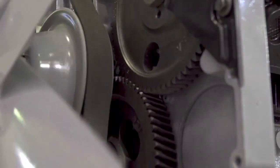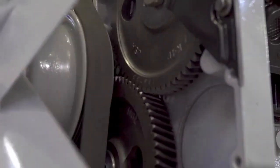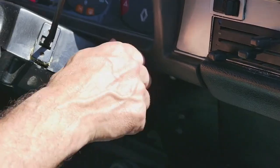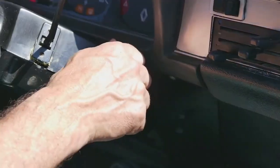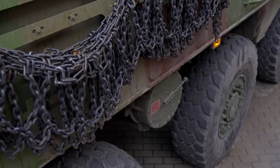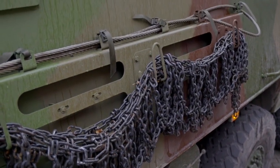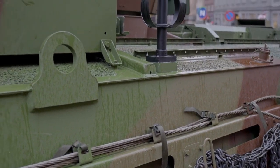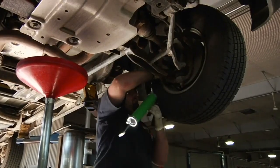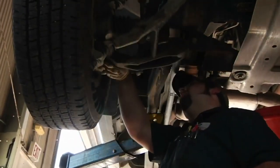This pioneering truck boasted impressive specifications for its era, including a six-cylinder, 8.9-liter diesel engine generating 130 horsepower, paired with a four-speed manual transmission. Despite its electric starting system, it also incorporated a manual crank for ignition, requiring the strength of two individuals to operate. Equipped with all-wheel drive and an 8X8 configuration, the AEC featured two steering axles — the first and fourth — providing exceptional maneuverability. The attached trailers were also designed with a steering solution, ensuring the entire assembly could navigate with precision even when fully laden.